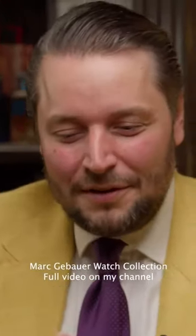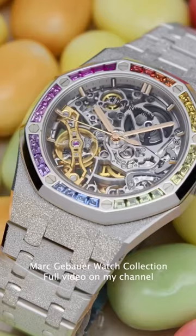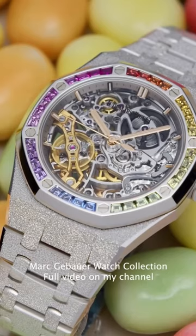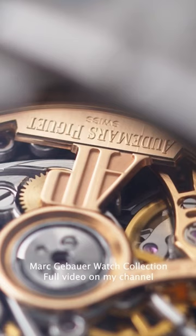Even more decorative is our last watch — very under the radar. For German streets, this is the latest acquisition: the Audemars Piguet Royal Oak Double Balance Rainbow Frosted Gold in white gold. It's fully stickered, that's why I cannot wear it. 37 millimeters — I just liked it from the picture.